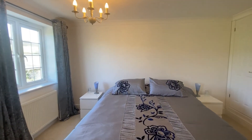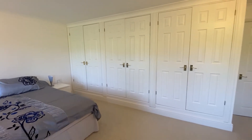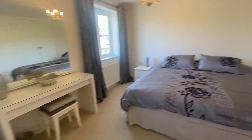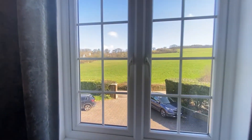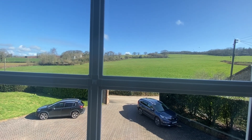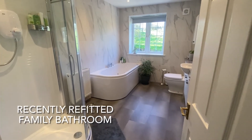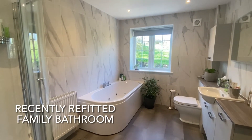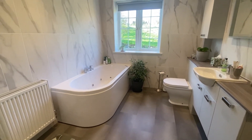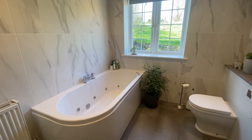This second bedroom at first floor level has three built-in double wardrobes and again enjoys fantastic country views. The principal family bathroom has only just been refitted, with a good quality four-piece suite with jacuzzi style bath.